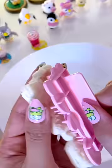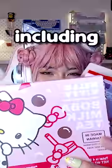I have so much more Hello Kitty food to show you, including the boba milk tea. So check the pinned comment down below to see me eat the rest of it.